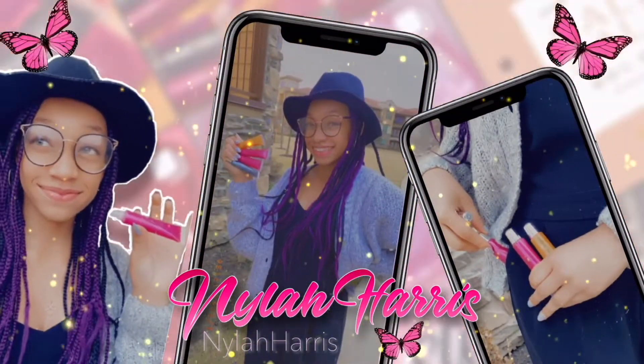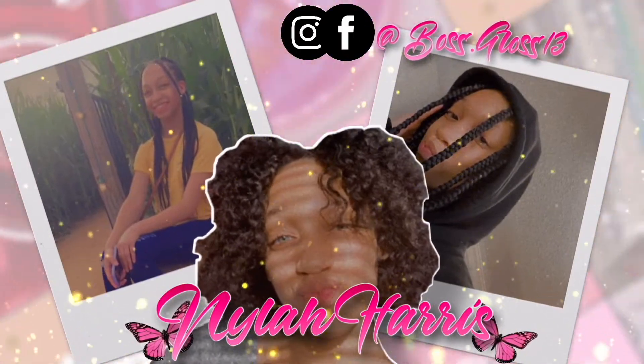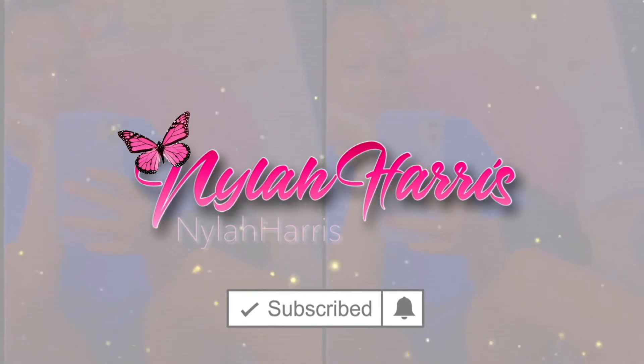What's poppin' everybody? It's your girl Nyla and welcome back to another video. As you saw by the title, in today's video I'll be doing my Smell Bomb Collection. Yes, you heard that right — Smell Bomb Collection. Because when I put these on, I'll be smelling bomb and that's on period.